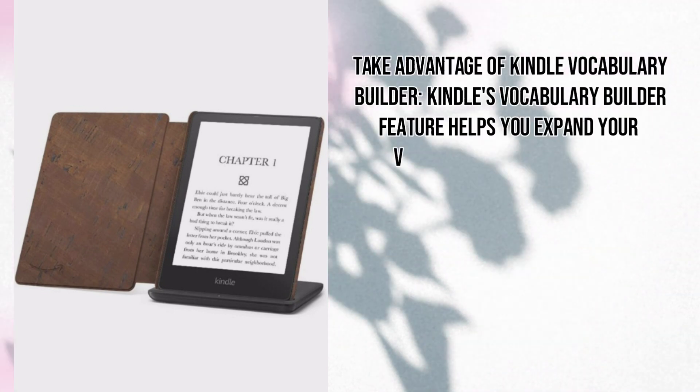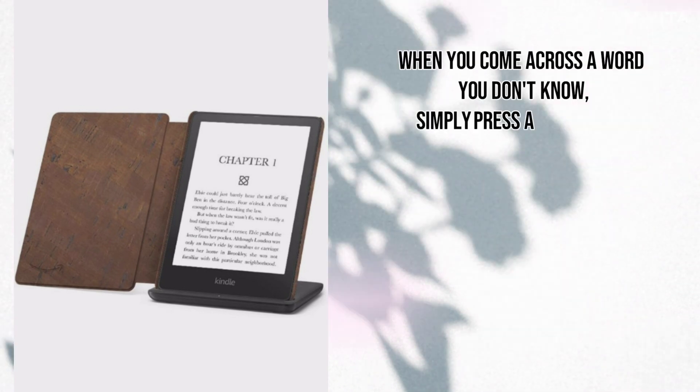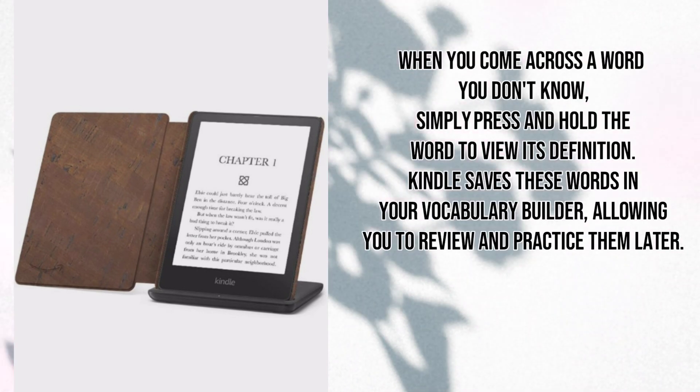Take advantage of Kindle vocabulary builder. Kindle's vocabulary builder feature helps you expand your vocabulary while you read. When you come across a word you don't know, simply press and hold the word to view its definition. Kindle saves these words in your vocabulary builder, allowing you to review and practice them later.